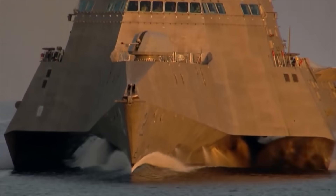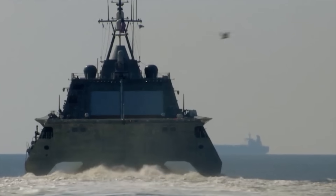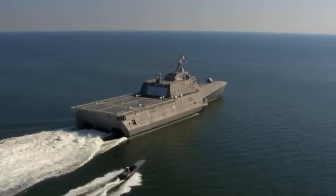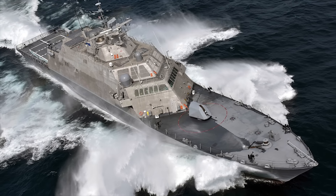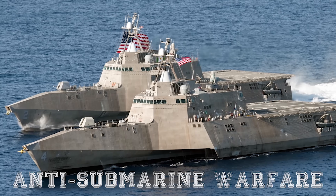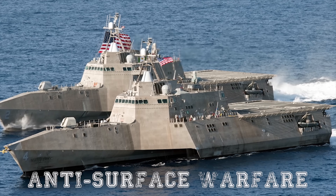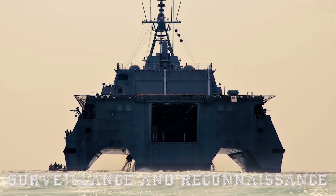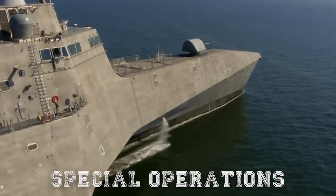The concept behind these classes of ships was to create a small, fast, maneuverable, and relatively inexpensive family of vessels. The small ship could then be adjusted to fit a bespoke mission. Therefore, the LCS is easy to reconfigure for different roles, including anti-submarine warfare, mine countermeasures, anti-surface warfare, intelligence, surveillance and reconnaissance, homeland defense, maritime intercept, special operations, and logistics.